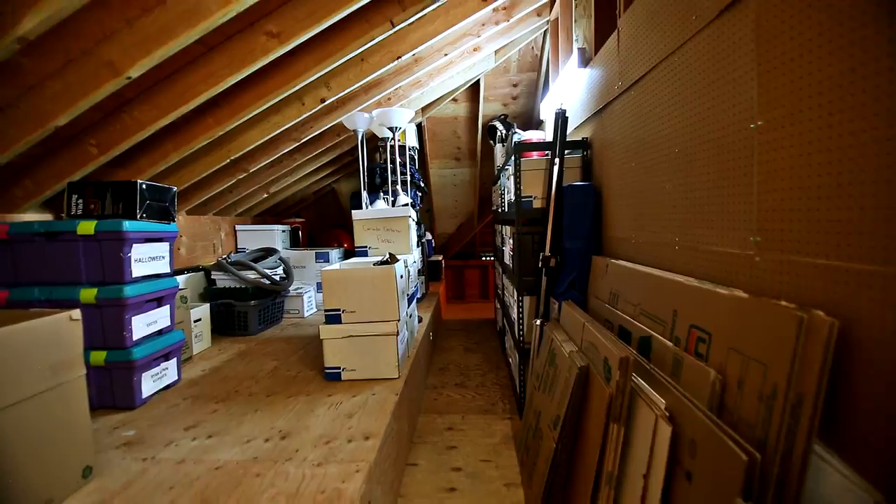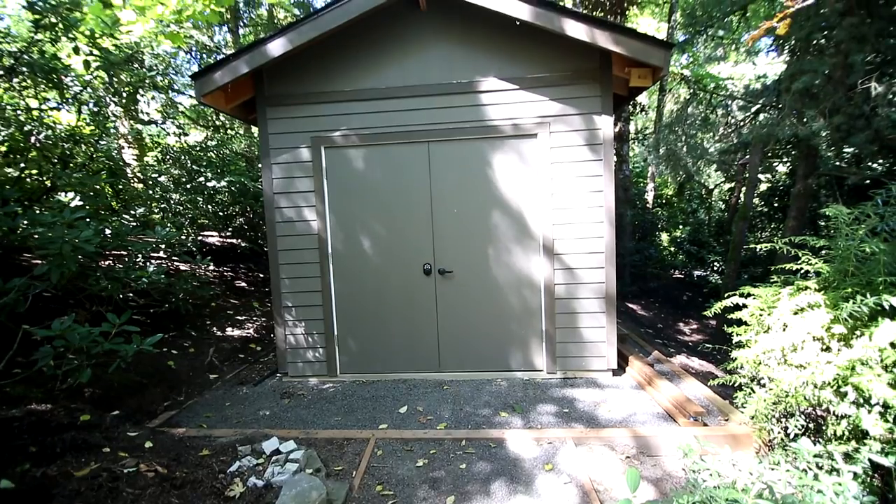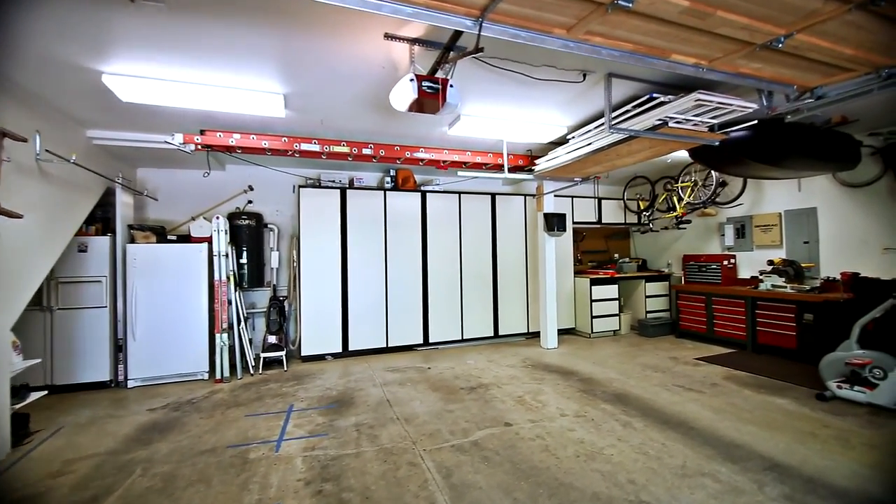Just off the entertainment room is a huge attic storage area, convenient and spacious. Other features include a separate tool shed, built-in vacuum system, and a three-car garage with workbench built-ins.